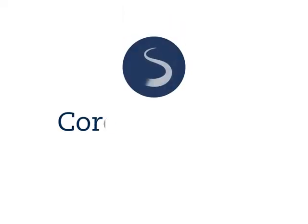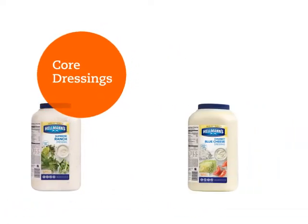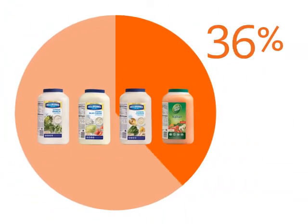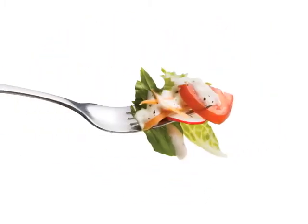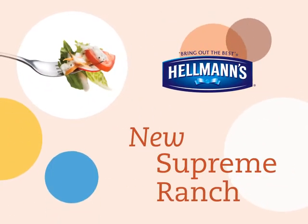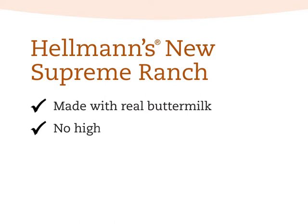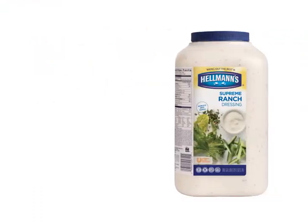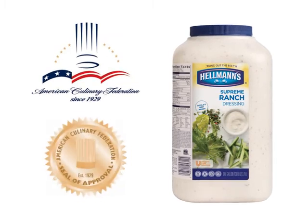Our delicious core dressings — ranch, blue cheese, Caesar, and Italian — make up 70 to 75 percent of purchase volume in the category, so it's important to know your core. First up is Hellmann's new Supreme Ranch, the world's best ranch. It's made with real buttermilk and loaded with the flavor of herbs and garlic. It contains no high fructose corn syrup or artificial flavors, is gluten-free, and carries the American Culinary Federation seal of approval.